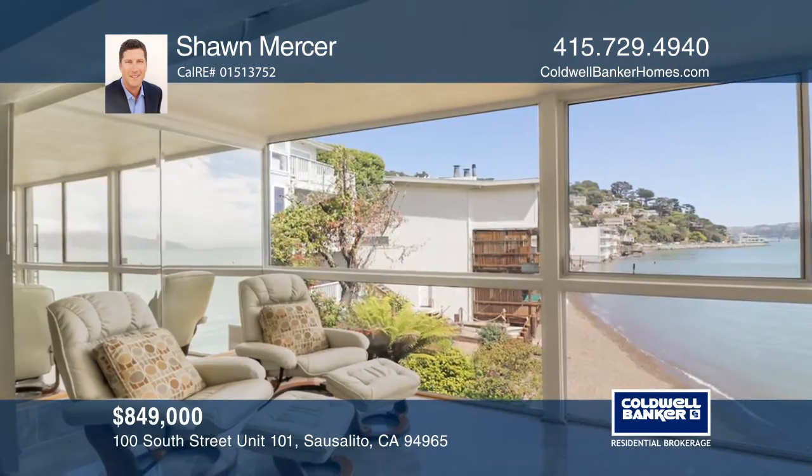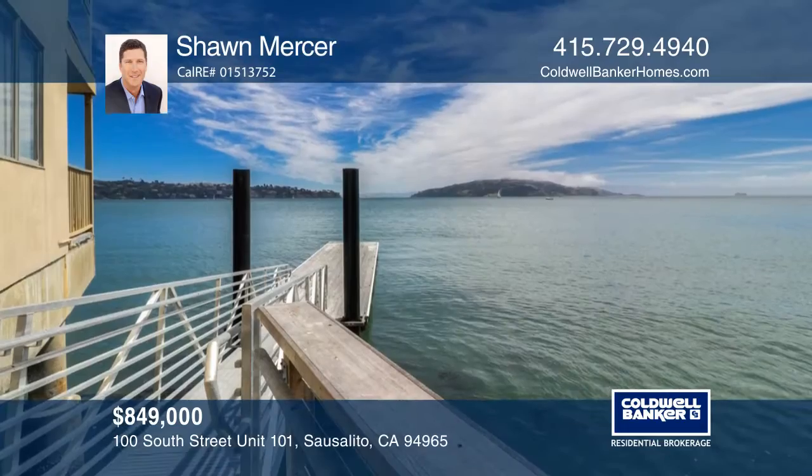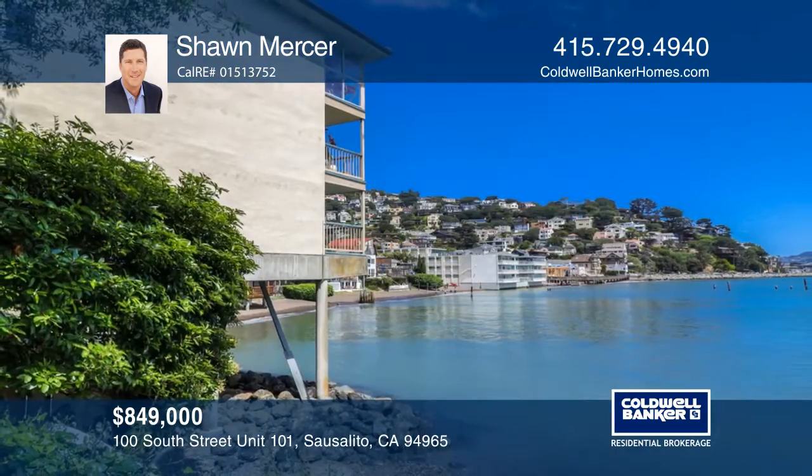Enjoy the Marin lifestyle from this ideally located home, close to local hiking and biking trails, and convenient access to the highway and nearby ferry. Hear all the details when you tour with Shawn Mercer.